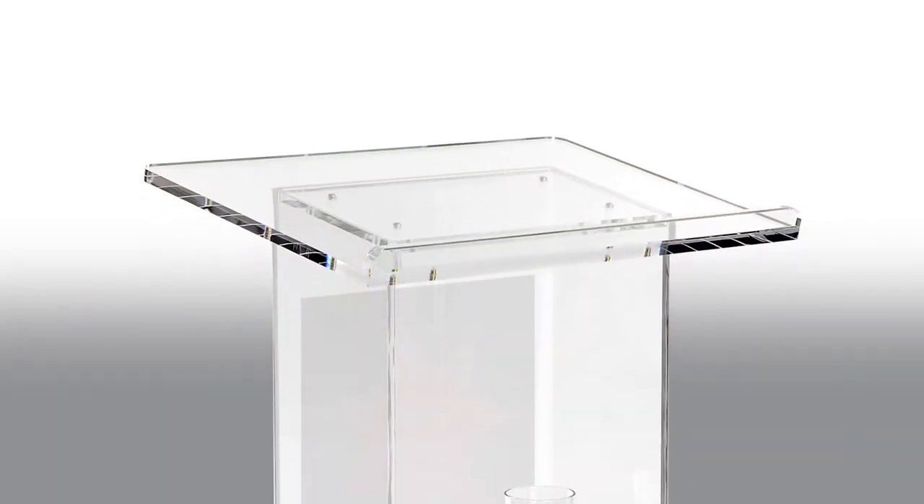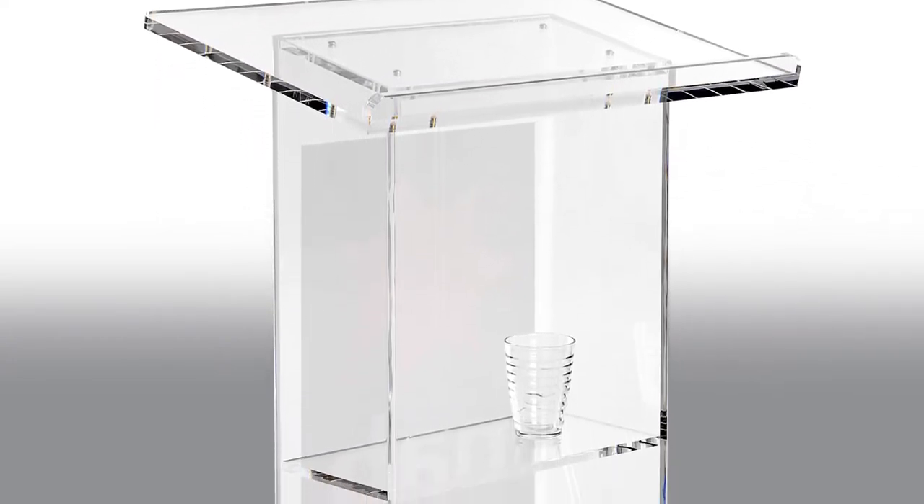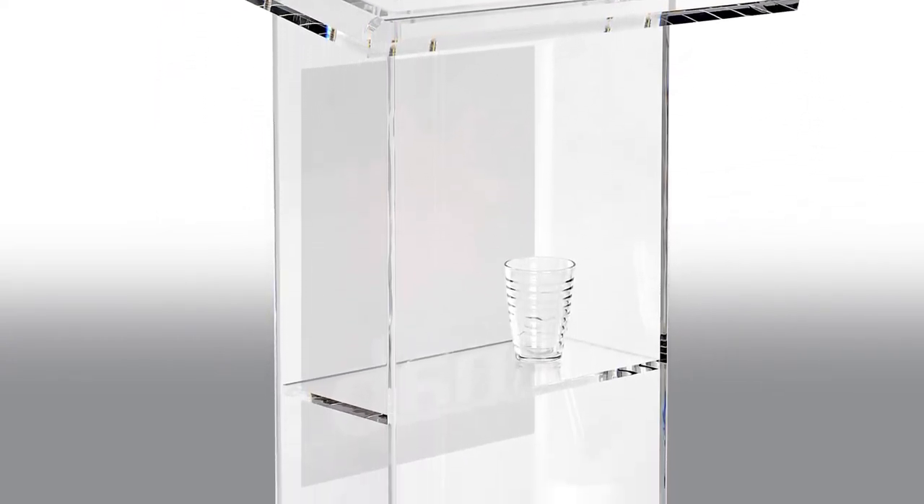Featuring a large slanted top with polished edges, enjoy plenty of space for placing your notebooks, tablets and books. The interior of the lectern comprises of a small shelf, great for placing beverages or additional materials needed during your presentation.